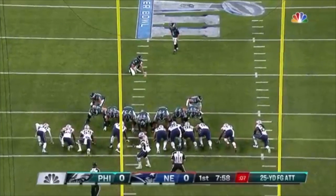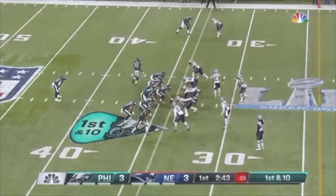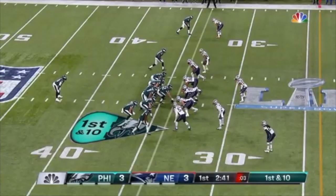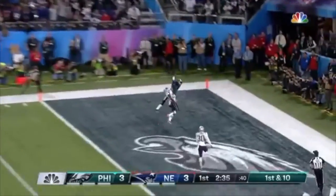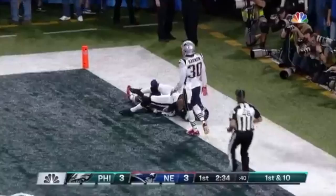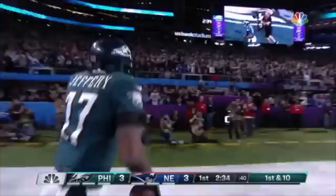He had to get him early in the season when Caleb Sturgis got hurt. Opening day, 25-yard attempt is good. Play action going for it all into the end zone, and it is caught — Alshon Jeffrey for the touchdown.